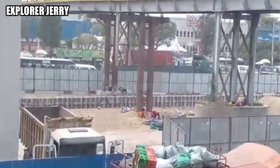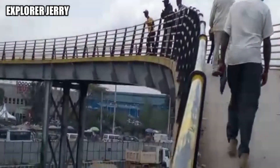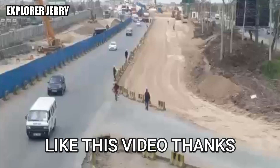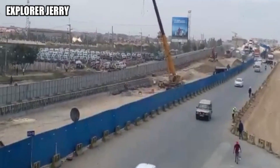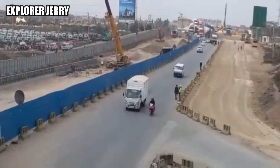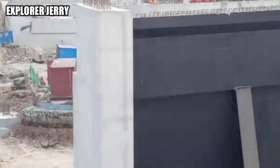Currently, four pedestrian footbridges are said to be demolished and relocated to new sites to pave way for the new Nairobi Expressway road. Currently at the General Motors section, the footbridge is being removed. Also, the Imaradaima footbridge is being demolished — those are the two footbridges being removed.